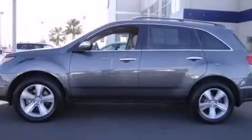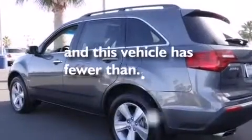Air vents for rear-seated passengers, a pass-through rear seat, an auto-dimming rear-view mirror, and this vehicle has less than 55,000 miles.